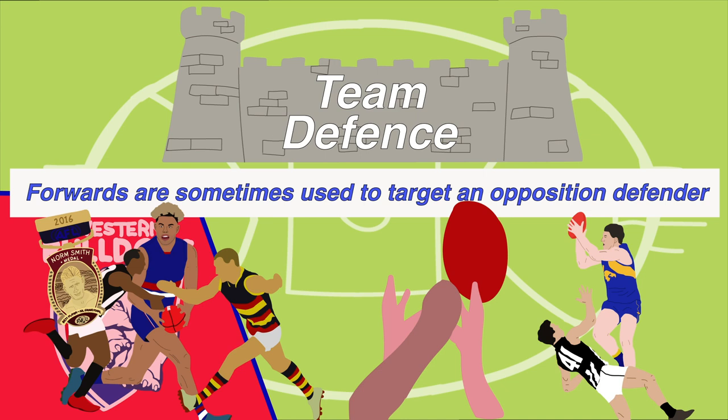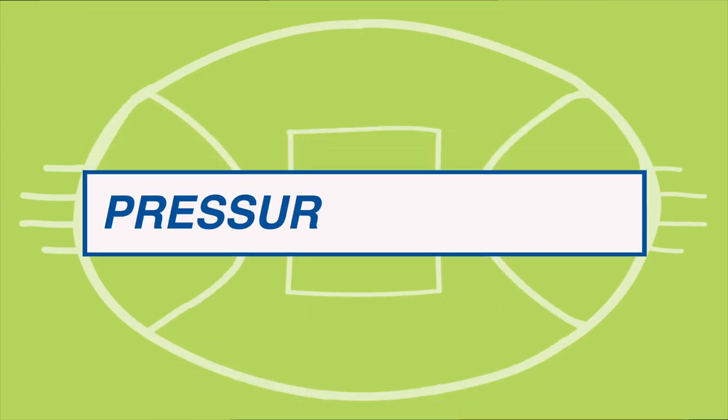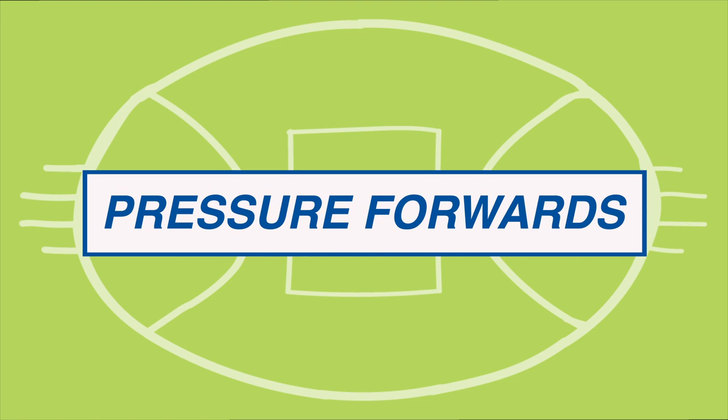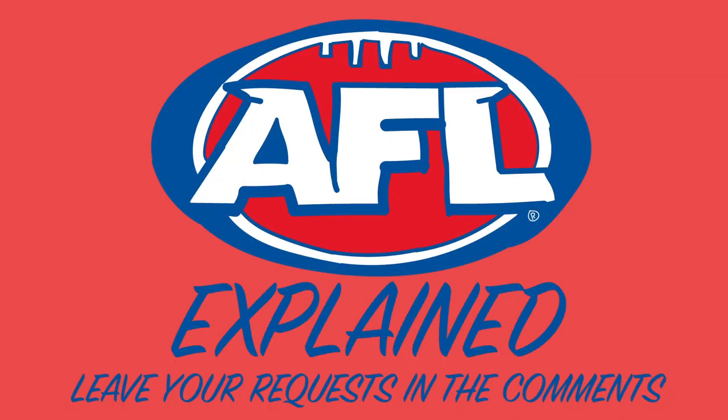So if you're watching a game of footy and your team just can't get a clean run out of defence, or it feels like they can't stop turning the ball over, the pressure being applied at the point of disposal, or your best backman being tagged, could be some of the key reasons why. If you'd like an area of AFL Explained, please leave your requests in the comments below.